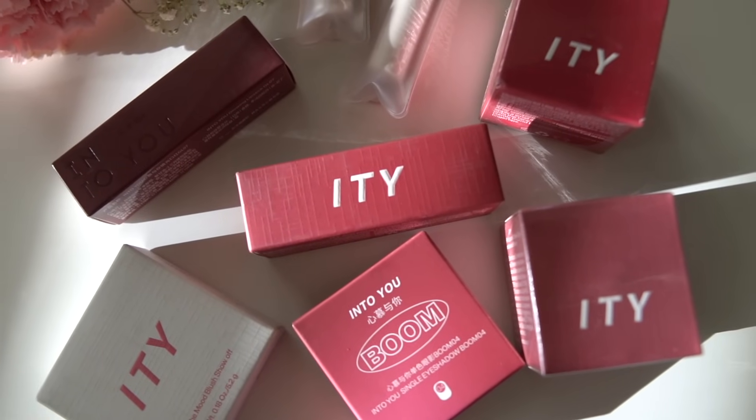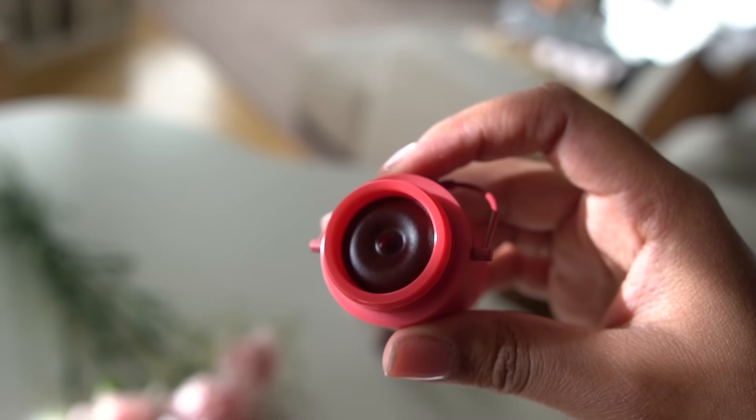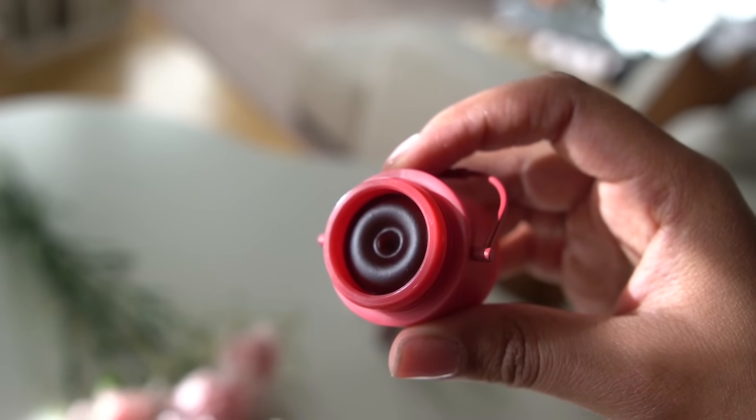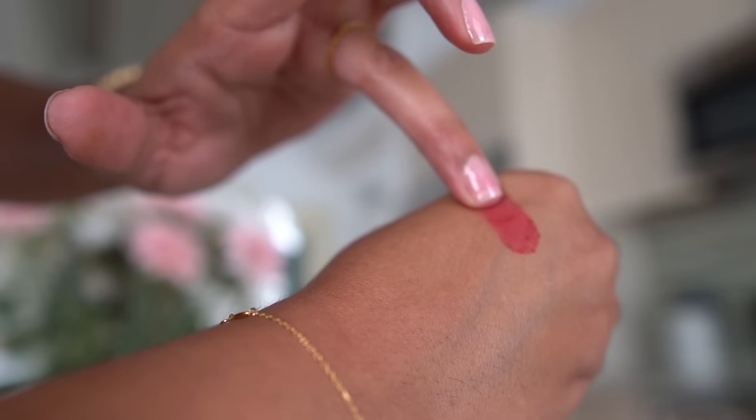Everything is cutesy, girly, and pink. I have to start out on a high note with these adorable blushes. These are called Pudding Pot Lip and Cheek Clay. They come in these little cute little buckets — they're actually so cute.